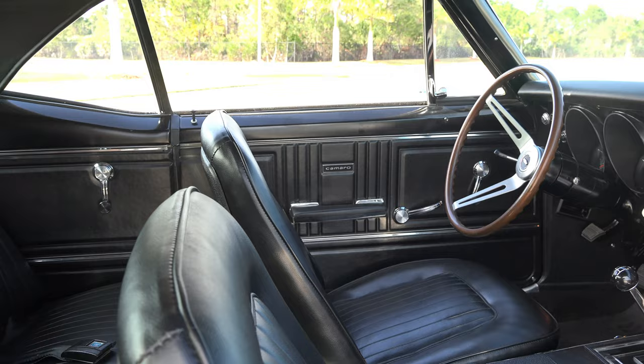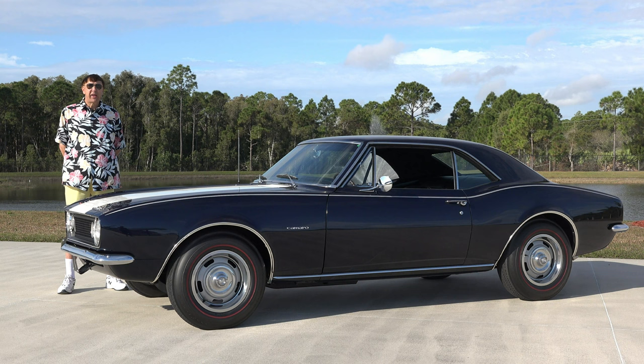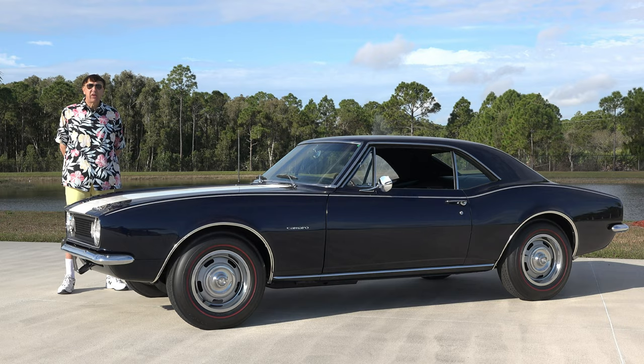This vehicle is fully documented — everything from the original dealer order form to the window sticker, to the protector plate, to the original bill of sale, going all the way back to the original owner.